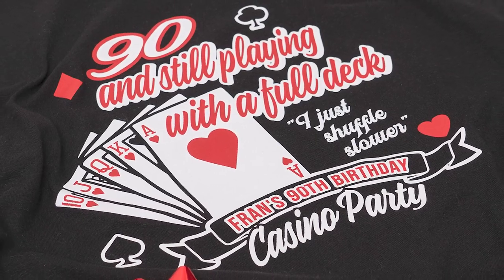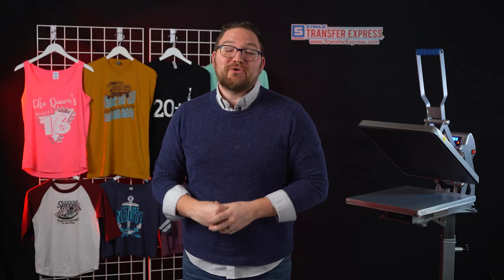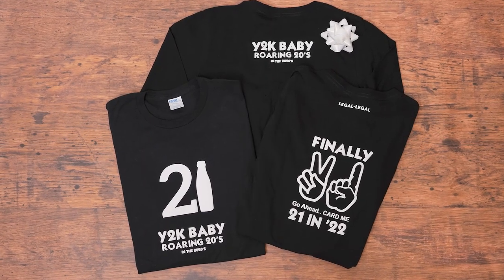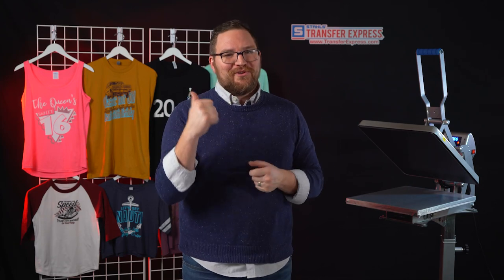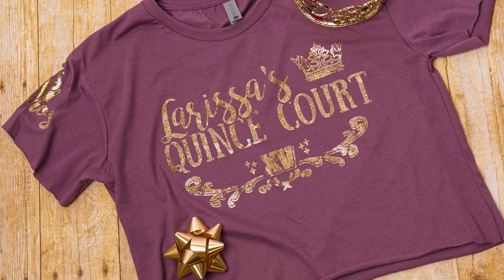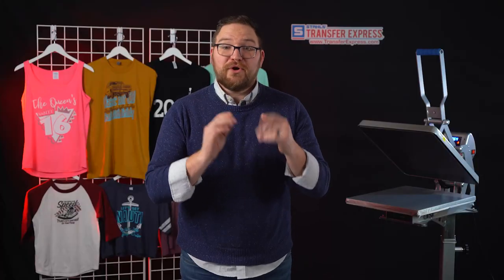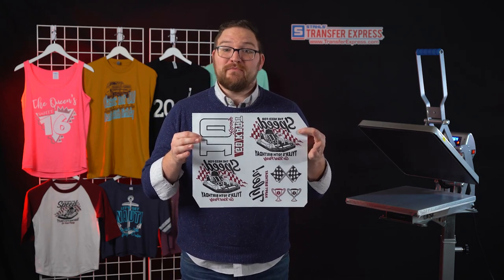Themes don't just add to the party — they can be incorporated into fun shirts too, like this casino-themed party for a 90th birthday. Of course, big celebration birthdays like turning 21 are super popular for custom t-shirts for pub crawls or big bash parties. Sweet 16s and even quinceañeras are great opportunities as well.